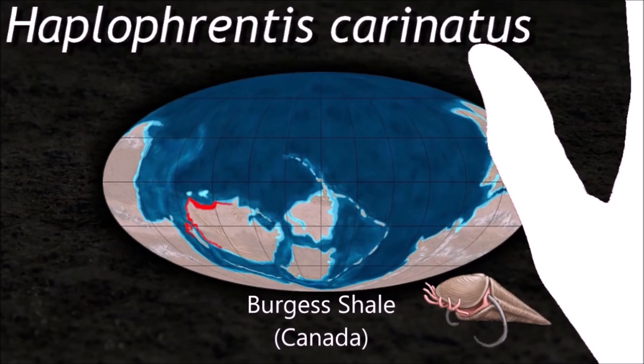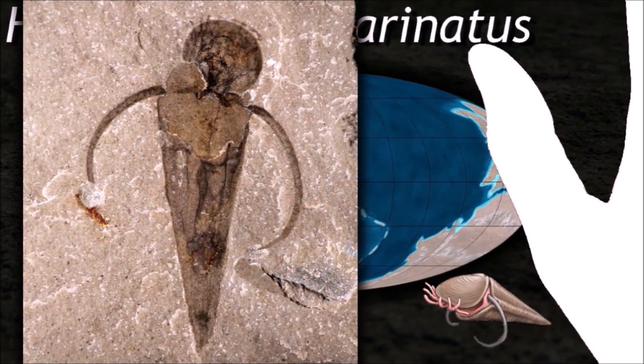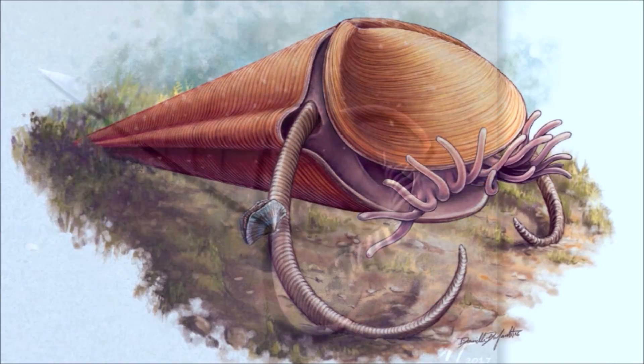The soft anatomy of Apofrancis was key to establishing the hyloids as members of the Lophophorata.